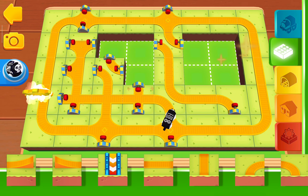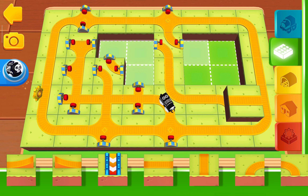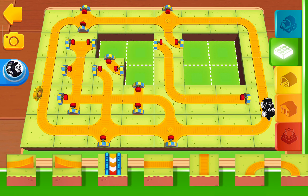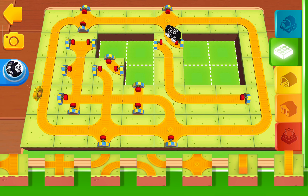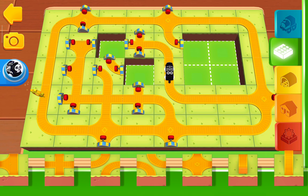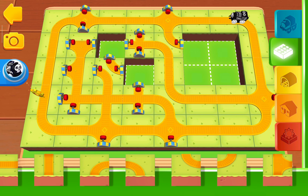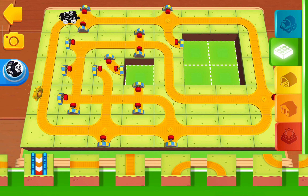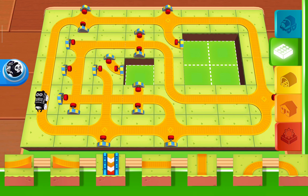Here comes the golden gear! You've found a golden gear! Only two gears left to get your reward!